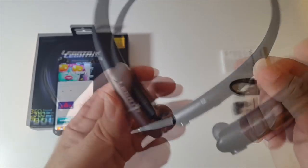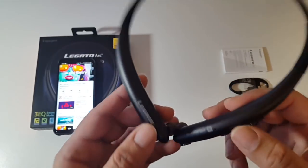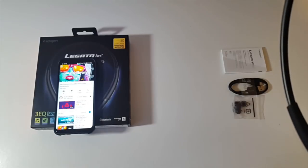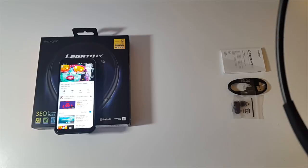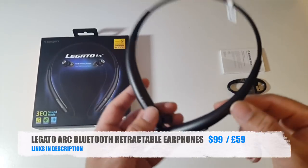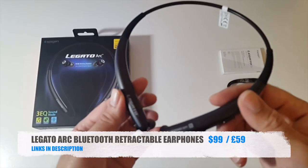Let's give these a quick test. I'm playing music on these right now. I've tested them out and they are very, very nice. The quality of the music sounds amazing. I'll try and put this near the microphone so you guys can get an idea. That was the Legato Arc Retractable Airphones — very nice quality sounds, very comfortable to wear. I love the build quality. Let's move on to the next one.